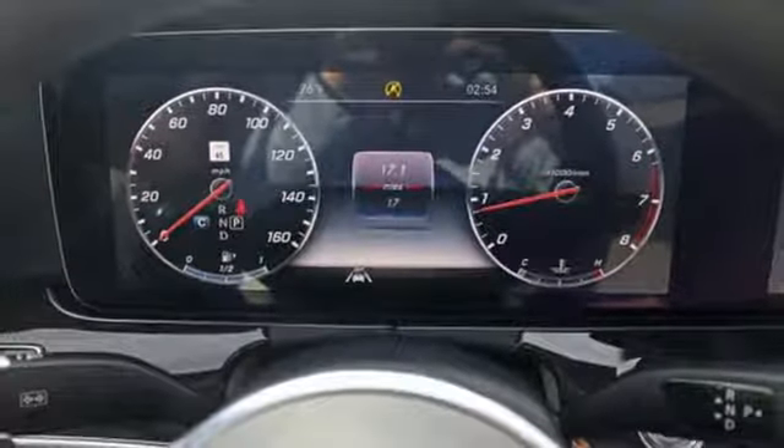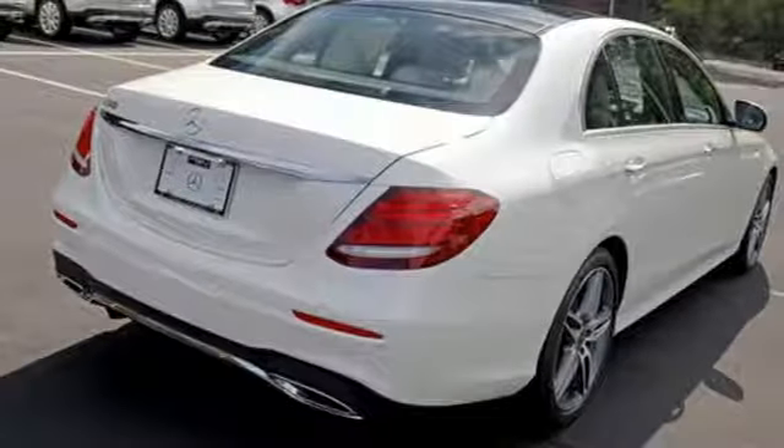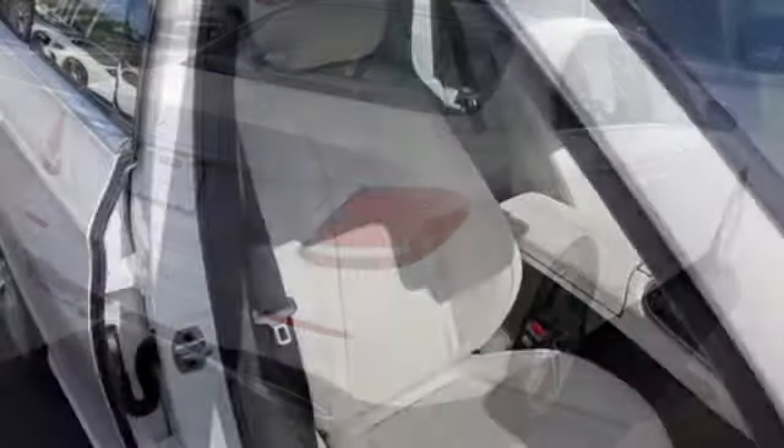Intercooled turbo inline four-cylinder engine, hands-free liftgate, sport suspension, and automatic transmission.